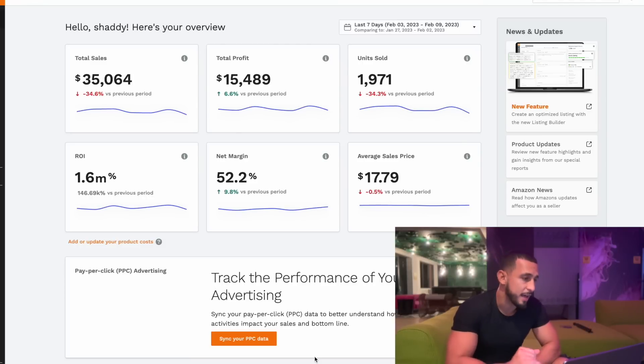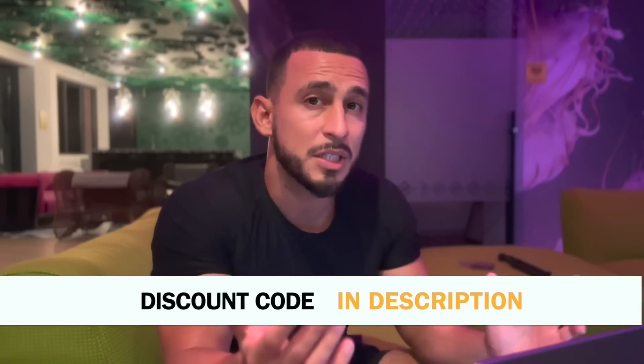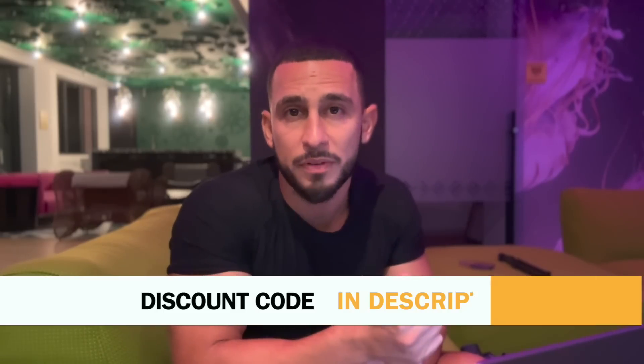Right in front of me I have Jungle Scout, and it's a platform I use to track my profits. You can see I've been selling on Amazon for about five years, growing it from the ground up. At first I didn't have that much capital — I was averaging around $300 profit daily. Now I'm doing around $2,000 profit every day, and it definitely didn't start like that — it grew little by little.